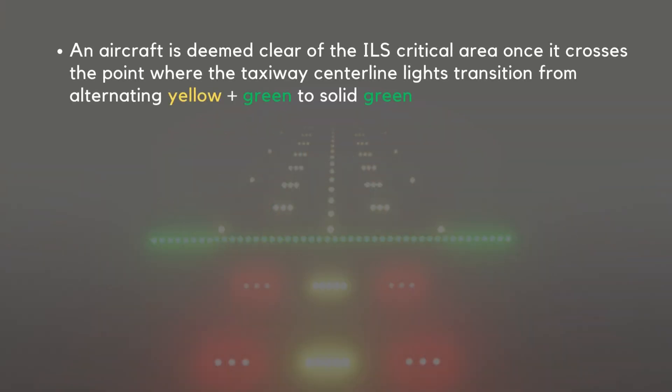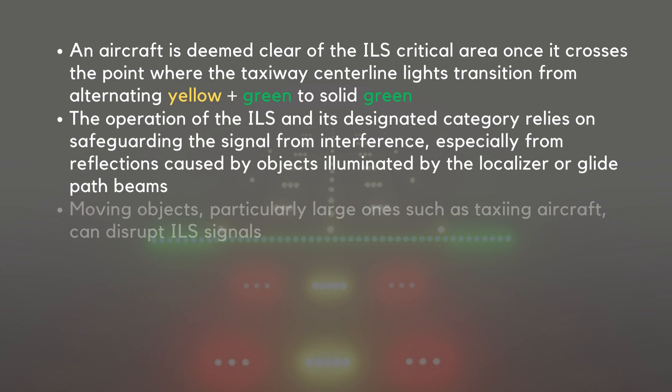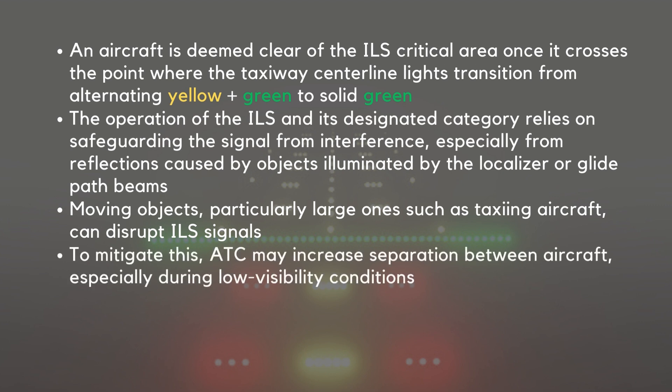An aircraft is deemed clear of the ILS critical area once it crosses the point where the taxiway centerline lights transition from alternating yellow and green to solid green. The operation of the ILS and its designated category relies on safeguarding the signal from interference, especially from reflections caused by objects illuminated by the localizer or glide path beams. Moving objects, particularly large ones such as taxiing aircraft, can disrupt ILS signals. To mitigate this, ATC may increase separation between aircraft, especially during low visibility conditions, even when weather conditions do not strictly require low visibility procedures.